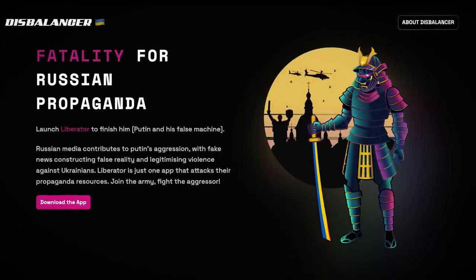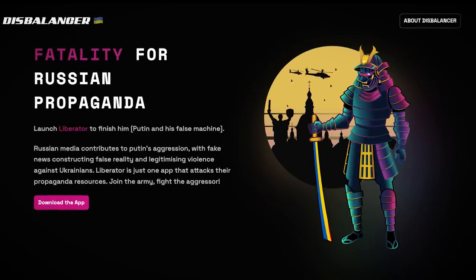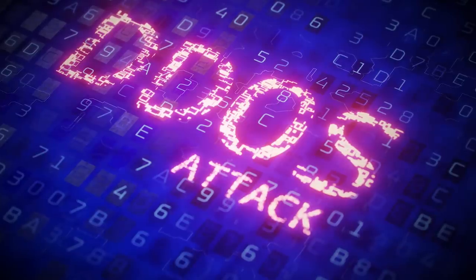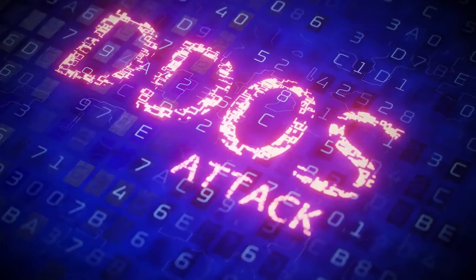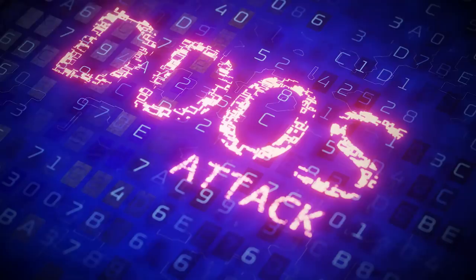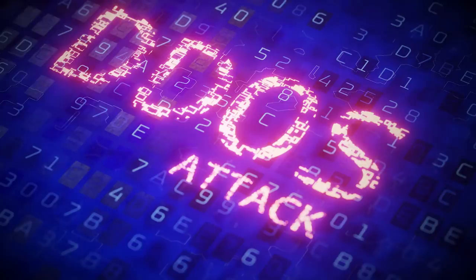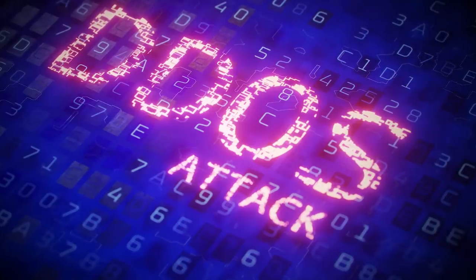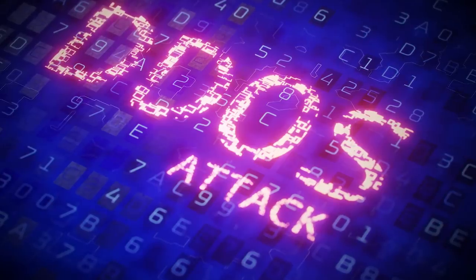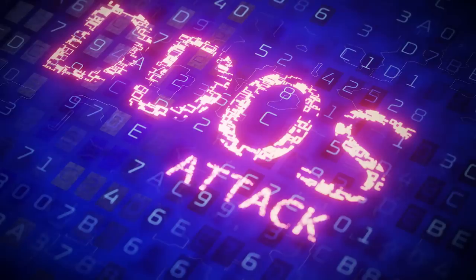DDoSia was launched in August and seems to take inspiration from the Ukrainian equivalent tool called Disbalancer. The concept is pretty much the same — the only differences being Disbalancer targets Russian organisations and their users aren't paid. Getting involved in all of this is a bad idea. Firstly, it's probably illegal. Secondly, even if it isn't, your ISP could disconnect you. And thirdly, downloading any level of hacking tool which runs on obfuscated code and gives some unknown person direct control over your internet connection will always be a bad idea.